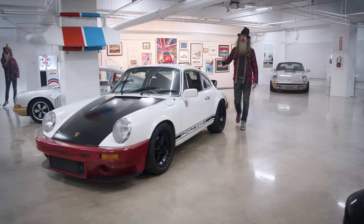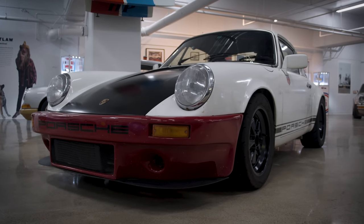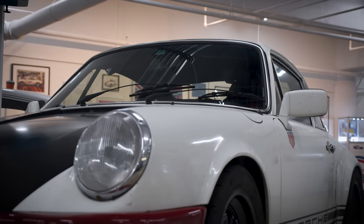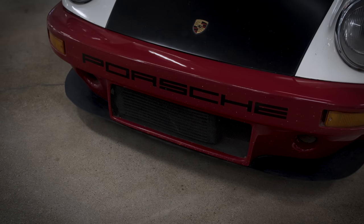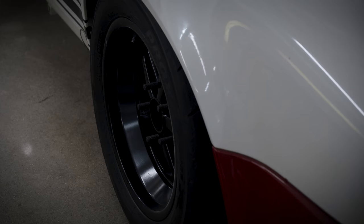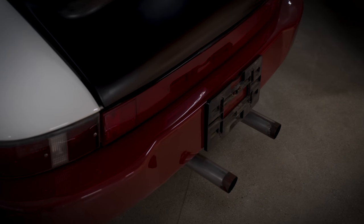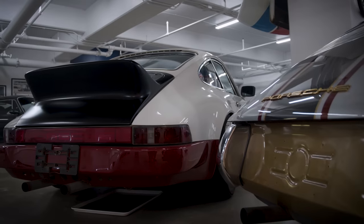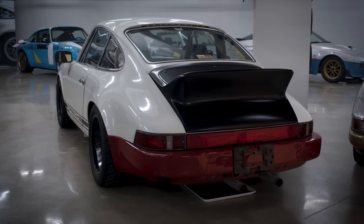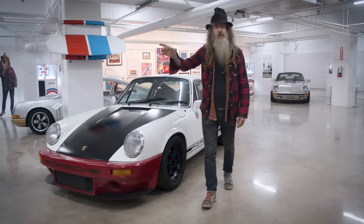Here's my '78 SC/HR — the hot rod 3.0 liter narrow-bodied with IROC front bumpers and ducktail. This one was built on a budget about eight or nine years ago, with the goal of not spending much money but having a lot of fun. It's got some used MOMO seats I bought for 500 bucks and covered in some leftover Tarn. This car just goes to show you don't necessarily have to spend a lot of money to have fun in a Porsche.